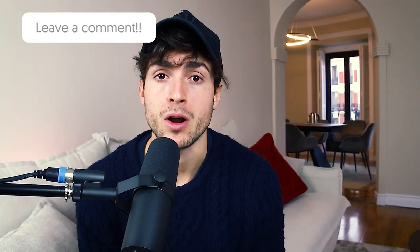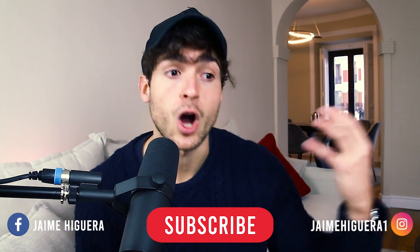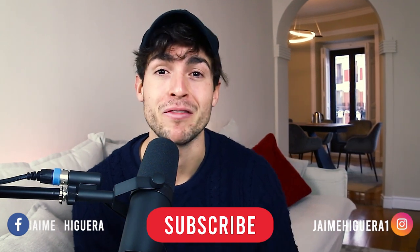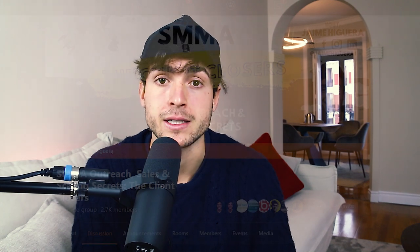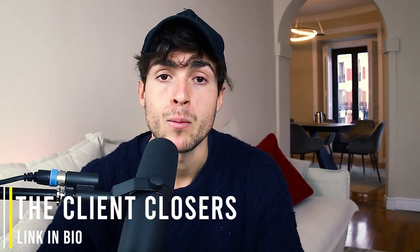If you've enjoyed the video, go ahead and drop a massive thumbs up — YouTube finds it extremely sexy when you do that, and I'd really appreciate it. Leave down below in the comments any questions you may have, and I'll be sure to check them out. If you haven't subscribed to my channel, there's so much content coming out on social media marketing agency, digital marketing, and entrepreneurship — hit the little bell icon so you never miss an update. And finally, if you haven't joined my free Facebook community, The Client Closers, it's an incredible community full of like-minded, driven entrepreneurs looking to scale their agency and level up in life. Check out the link in the description and apply. Hope everything has gone well in your journey, and I will see you in the next one. Peace.